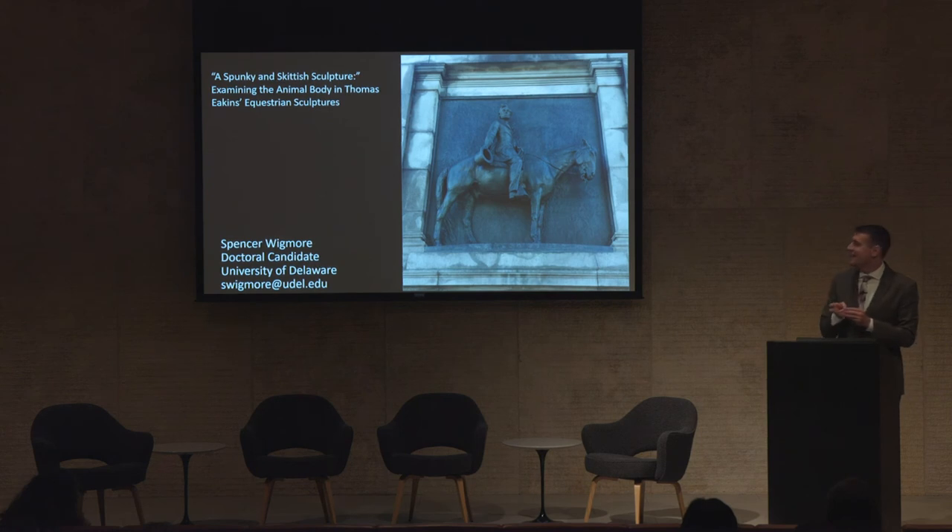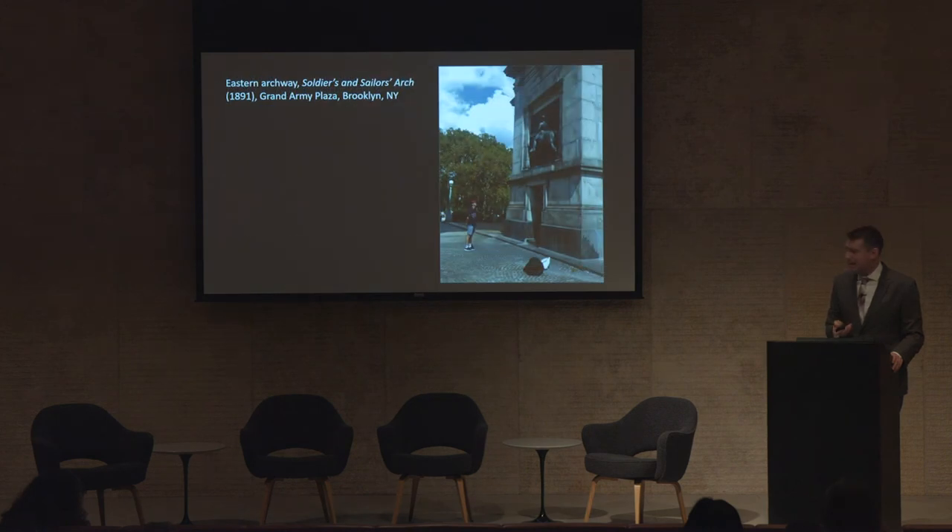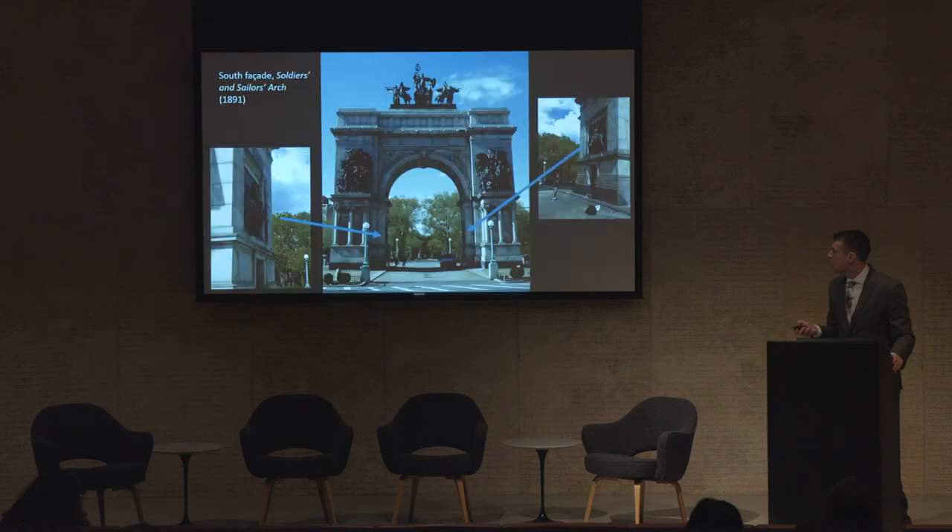I've done my best and selected viewing angles that I think are important to my argument, because this project really started with the irritated feeling that two sculptures were installed too high. I was in Brooklyn, I had paused in the archway of the Soldiers and Sailors Arch, a Civil War monument built in Grand Army Plaza, and I was craning my neck to examine two bronze reliefs mounted on opposing arch walls.